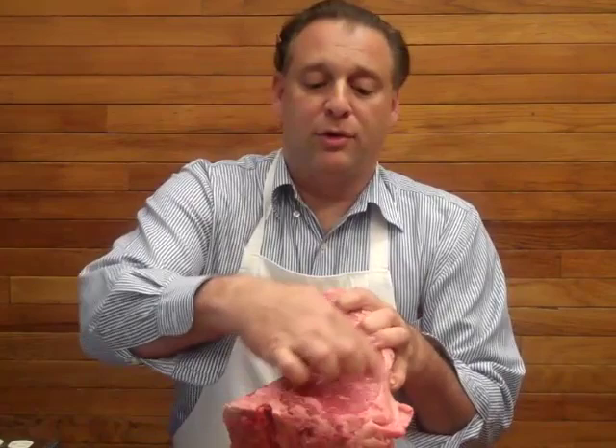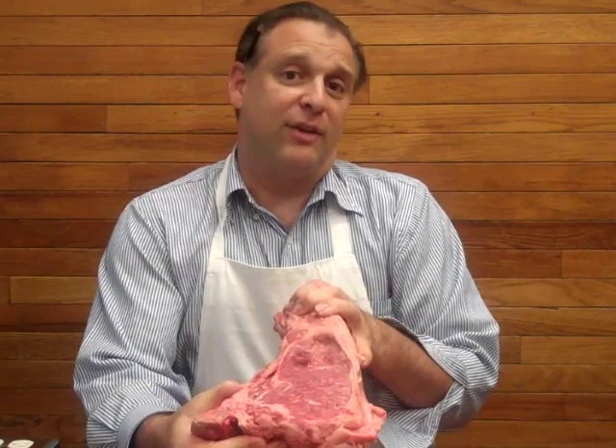If you take the short loin and go all the way to the other end, as you can see it's a lot narrower, and there's your New York strip steak — and you can see it's missing the filet mignon, which is just a portion of it. That's the essential difference between the porterhouse steak and the T-bone steak: the size of the filet mignon.